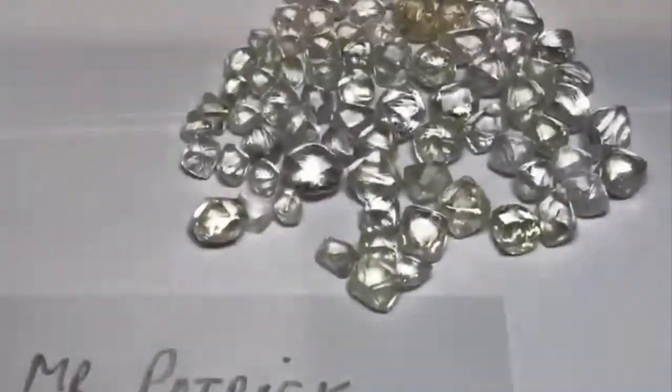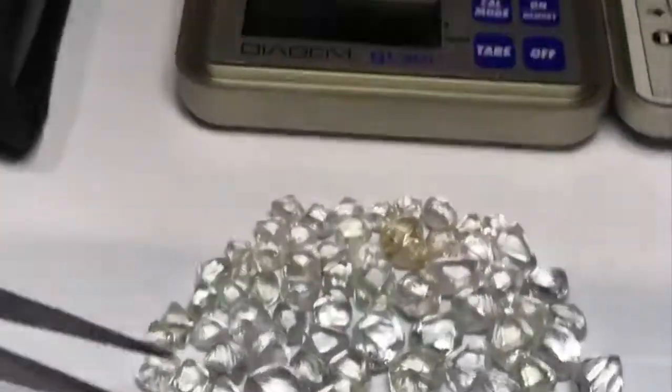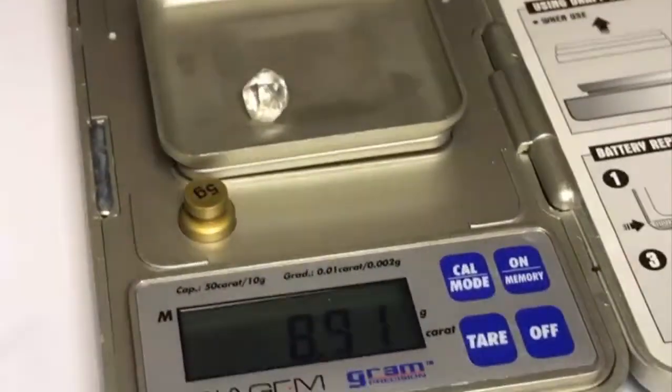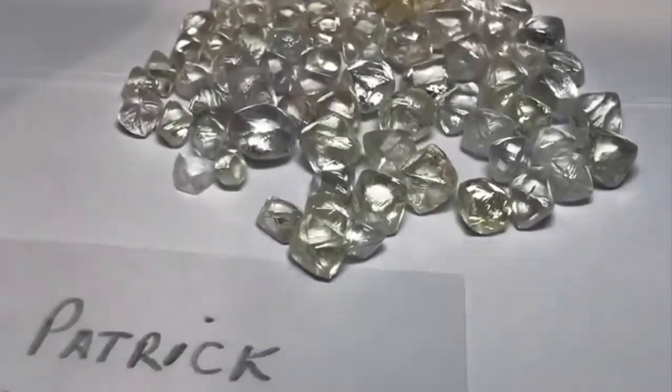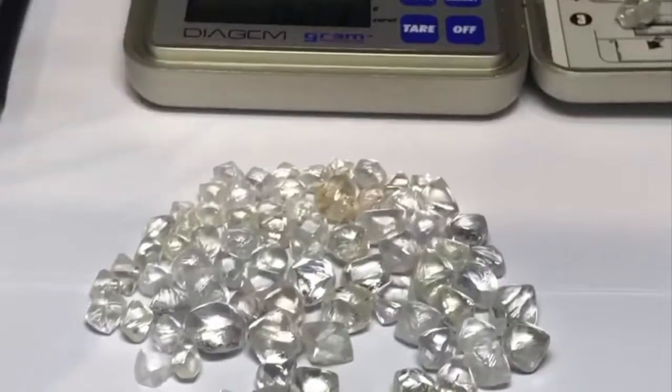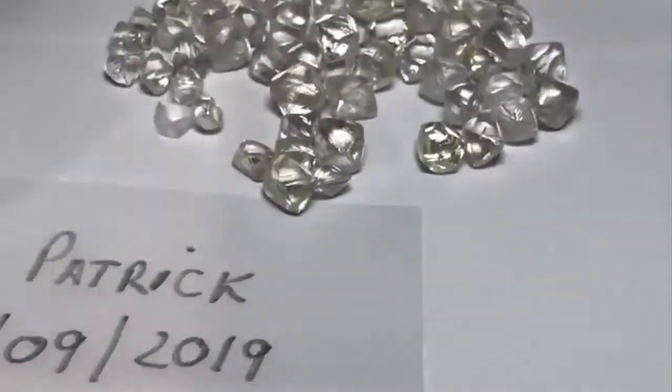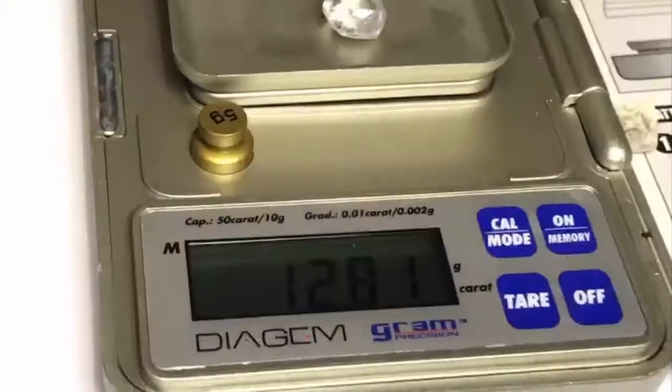Diamonds which have not yet been cut are referred to as rough or raw diamonds. To identify whether a stone is a diamond, you can do a quick visual evaluation to rule out other gemstones. From there, you'll want to perform a more precise test with a piece of corundum or an electronic diamond tester. You can also perform a gravity test to determine the specific gravity of the stone, which will tell you whether it is a diamond.